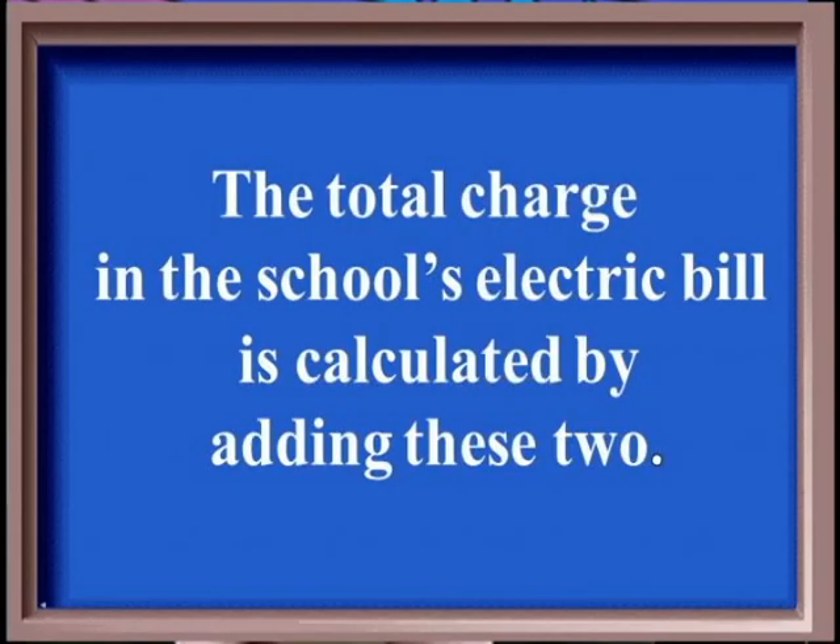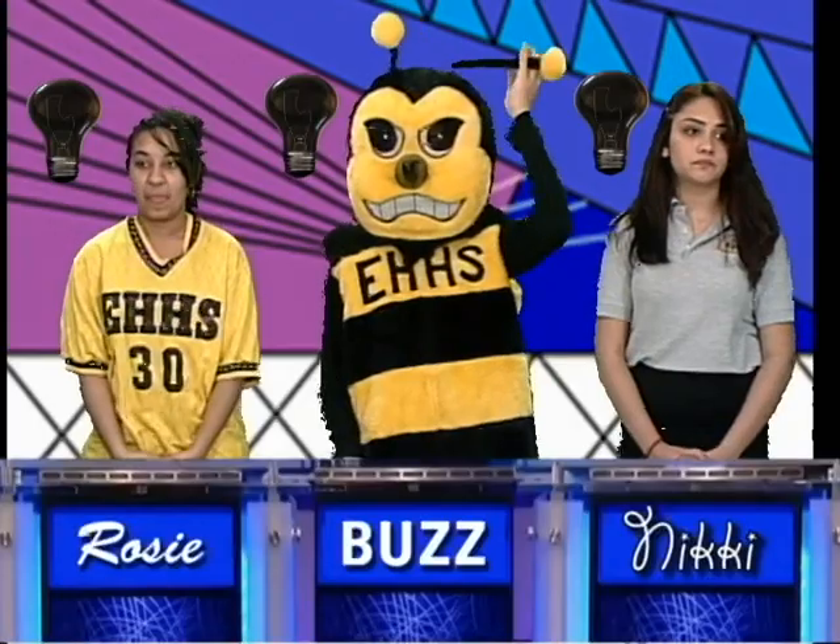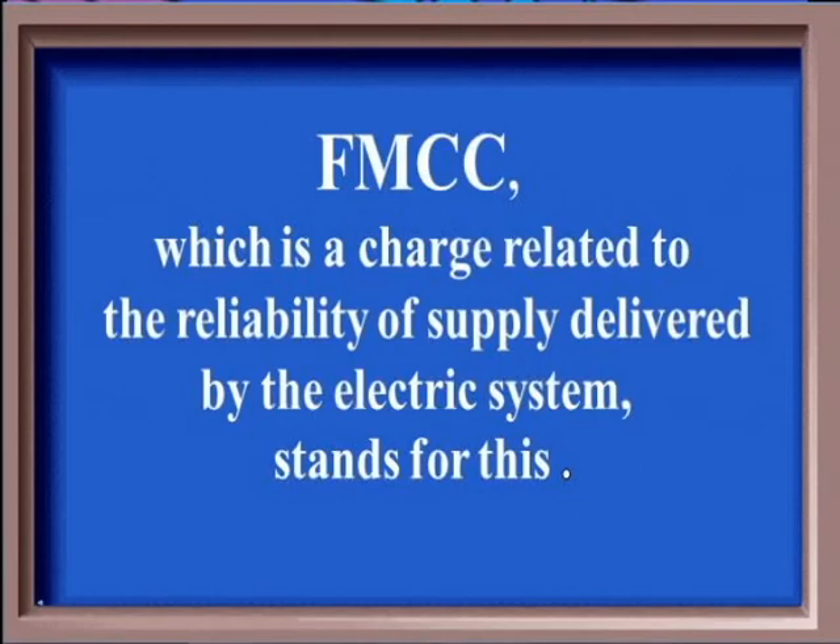Same category for 400. The total charge on the school's electric bill is calculated by adding these two. Rosie: What are electricity supply services and delivery services? That's right. Same category for 500. FMCC, which is a charge related to the reliability of supply delivered by the electric system, stands for this. Rosie: What is federally mandated congestion charge? That's right.